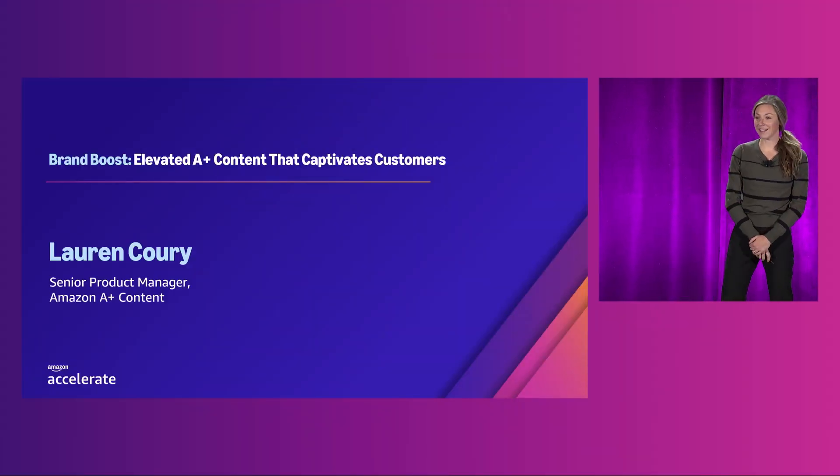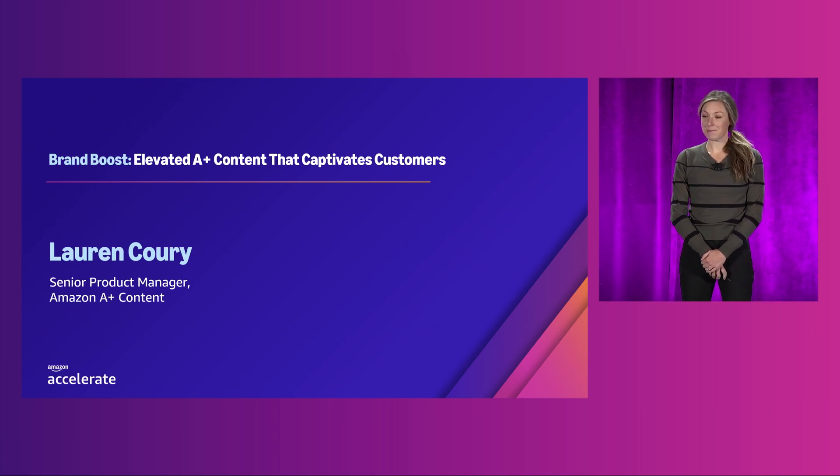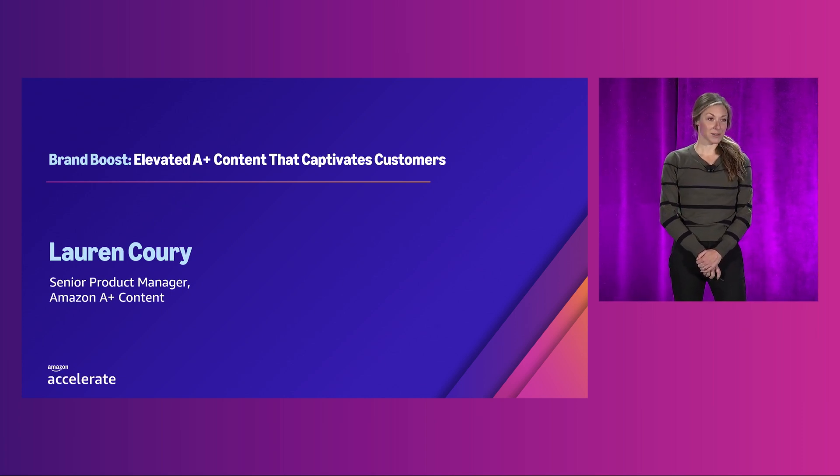Hi everyone, good morning and welcome to our session, Brand Boost: Elevated A-Plus Content that Captivates Customers.